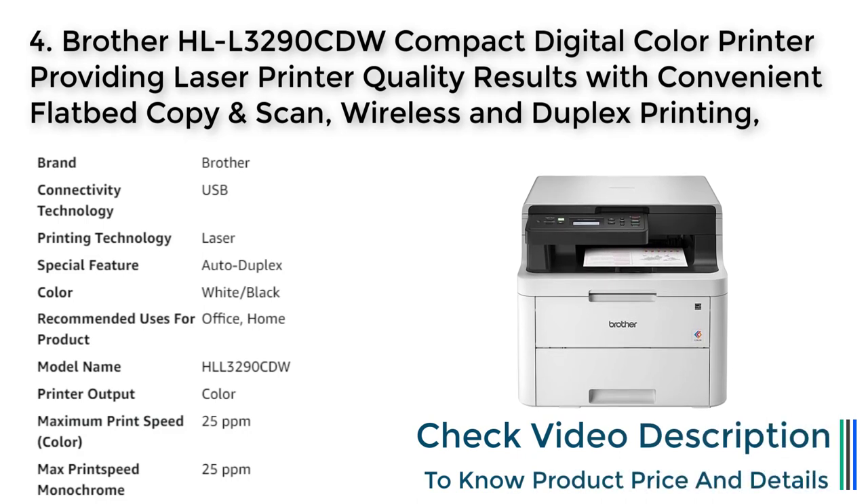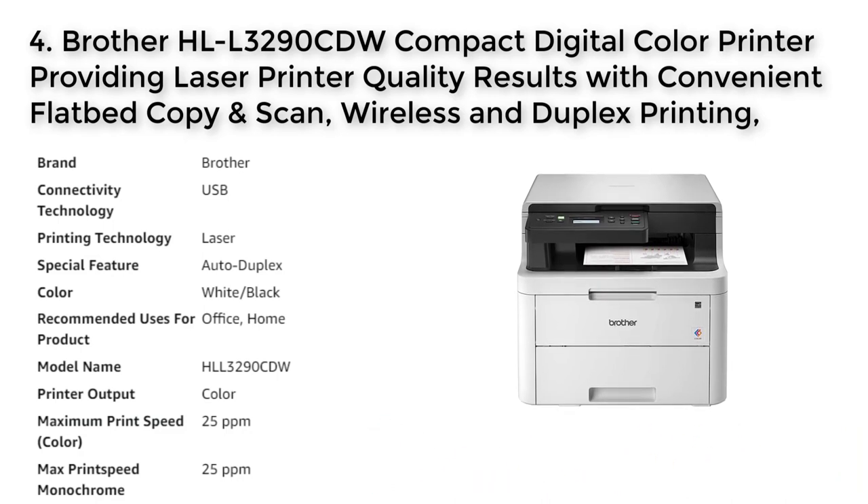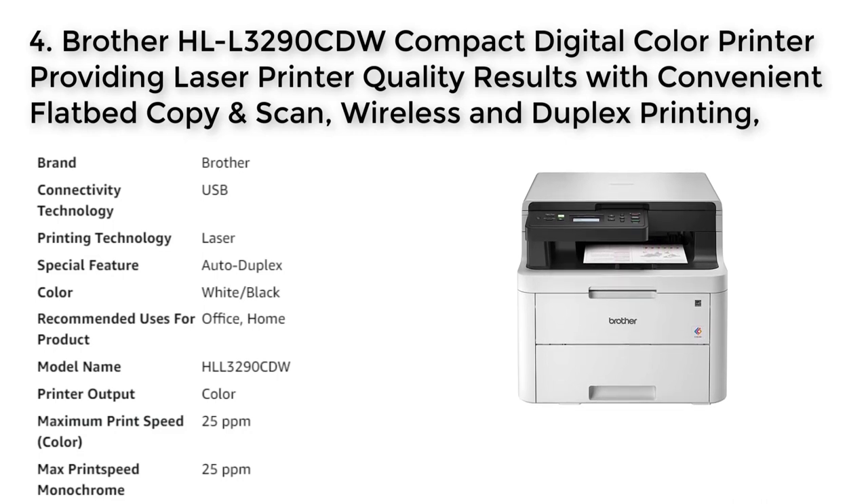No. 4 HLL3290CDW. The Brother HLL3290CDW is a compact digital color printer that provides laser printer quality results with convenient flatbed copy and scan, wireless, and duplex printing. It has a fast print speed of up to 25 pages per minute and allows for affordable and flexible color printing with a 250-sheet adjustable paper tray.